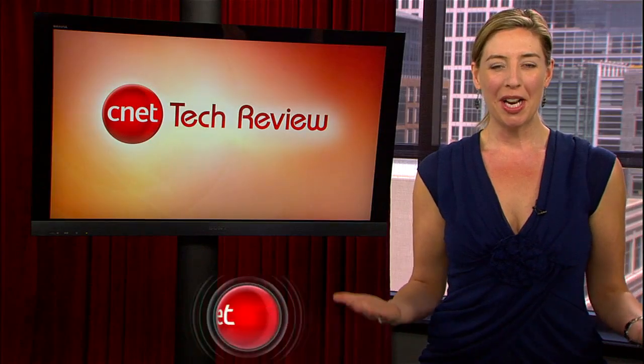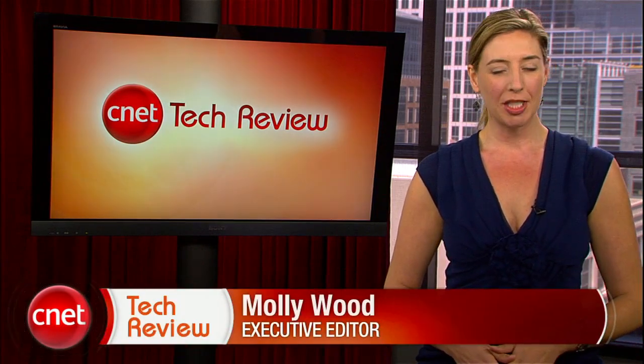Hi everyone, I'm Molly Wood, and welcome to the CNET Tech Review, where we collect our hottest videos of the week and tell you what's good and what's bad in the world of tech, and offer some unique tech wisdom in the form of the bottom line. Let's start with the good.